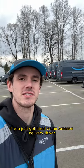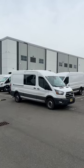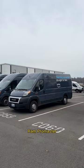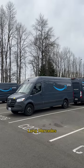If you just got hired as an Amazon delivery driver, here are a few of the vehicles you might be driving: the rental Ford Transit, Ram Promaster, and there are two different Mercedes — short Mercedes and long Mercedes.